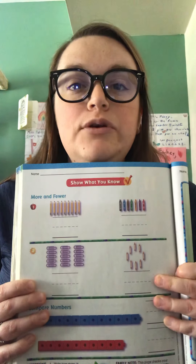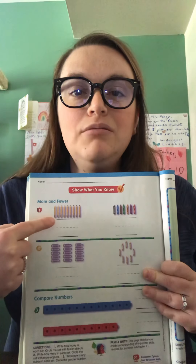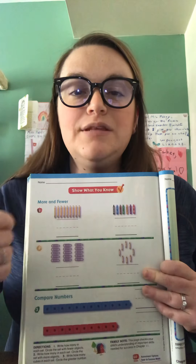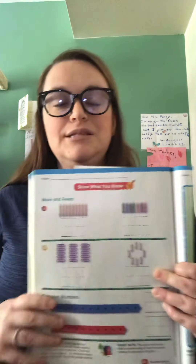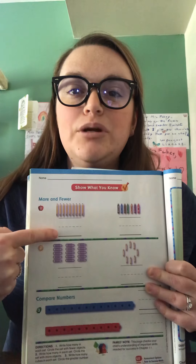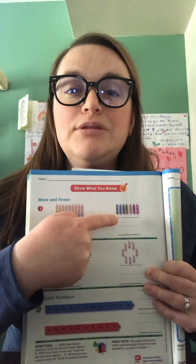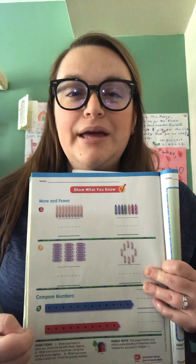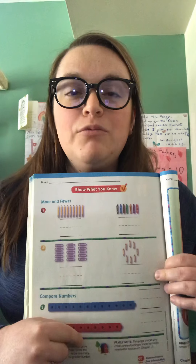We have a brief review — you get to show what you know already. For problem number one, count how many objects you see in the set and write the number on the line. Do the same for both sets. We have a set of pencils and a set of crayons. Count how many pencils you see and put it on the line. Remember, if it helps you, you can cross them out as you count. Count how many crayons and put that number on the line. Then circle the set that has fewer — the pencils or the crayons.